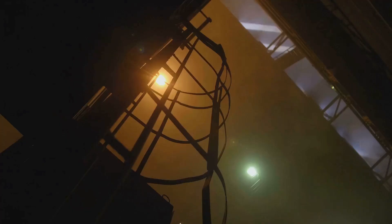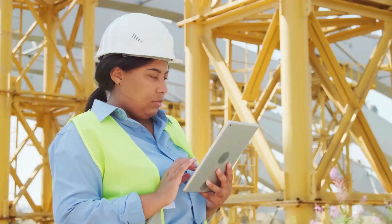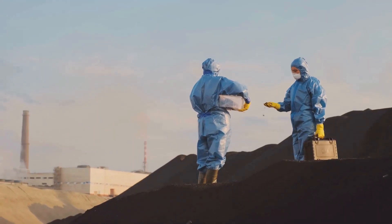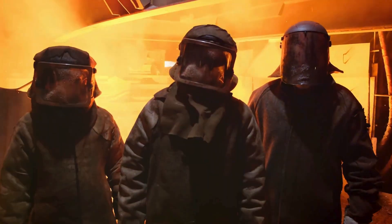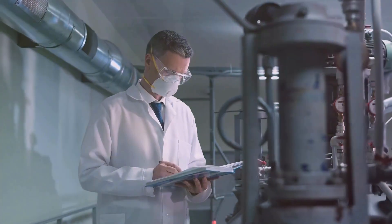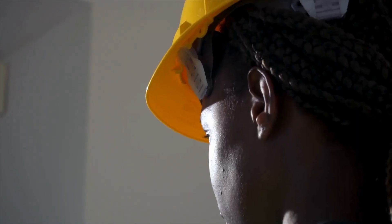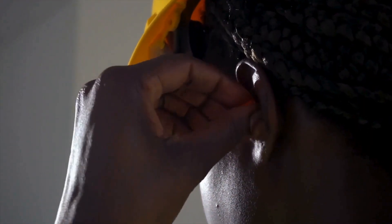Coal mining is, and always will be, a dangerous profession. But that doesn't mean we can't make it safer. By understanding the causes of coal mine explosions and implementing robust safety measures, we can protect the lives of the men and women who work tirelessly to power our world. It's a shared responsibility, one that requires collaboration, commitment, and an unwavering dedication to safety at all levels of the industry. Let's honor the memory of those we've lost in these tragedies by working together to prevent future disasters.